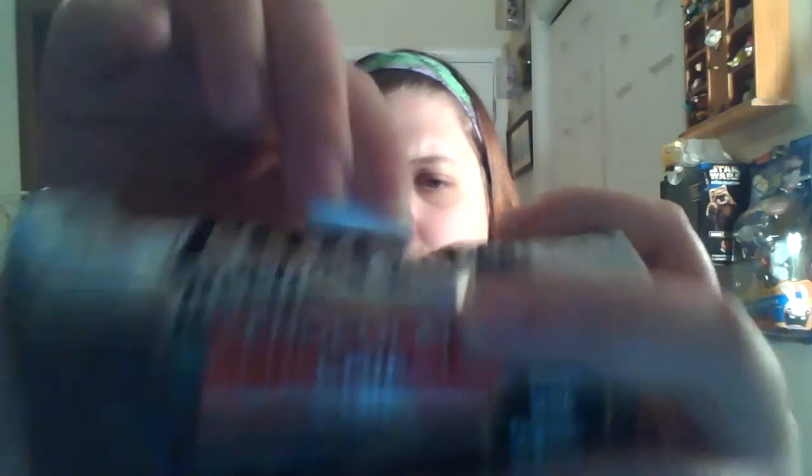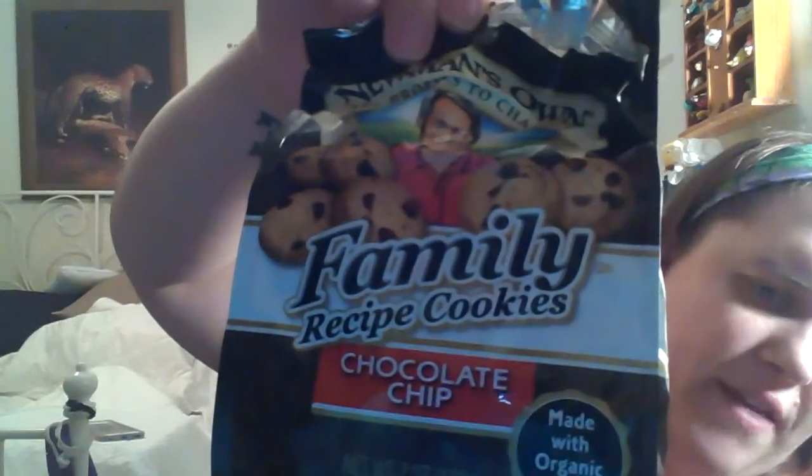This is the family cookies — this is the chocolate chip. They have the orange chocolate chip, oatmeal chocolate chip, and a bunch of other flavors. I just didn't receive those in this package.